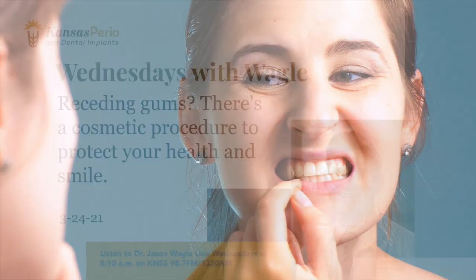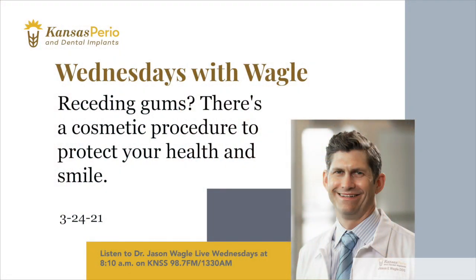What causes gum recession? A variety of factors can cause gum recession, such as periodontal disease and inflammation. But clenching the teeth and trauma can also be a factor, as well as a person's anatomy or susceptibility.